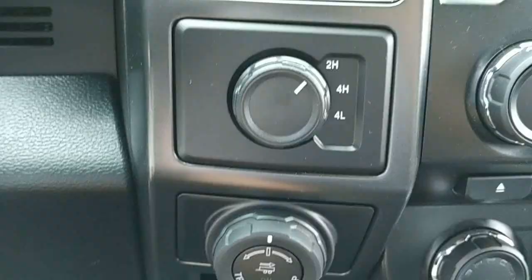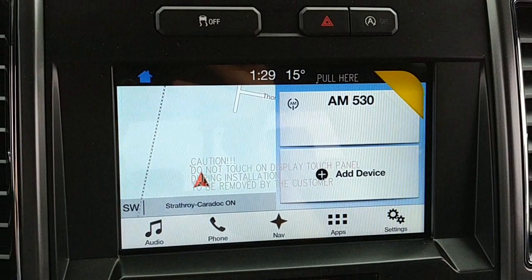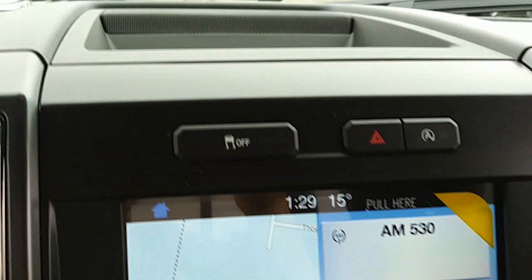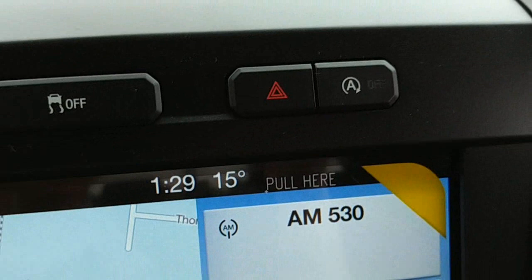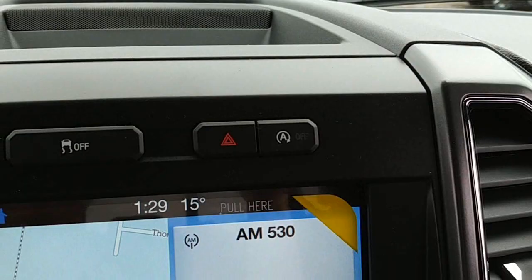Just to the right here: four wheel drive settings, pro trailer backup assist, SYNC 3, navigation, and Bluetooth audio. Traction control. Hazards. This button here is the auto start and stop — if you're at a red light it'll kill the engine to help save fuel economy, and when you take your foot off the brake it'll put the engine back on. If that annoys you, you can turn it off using that button.